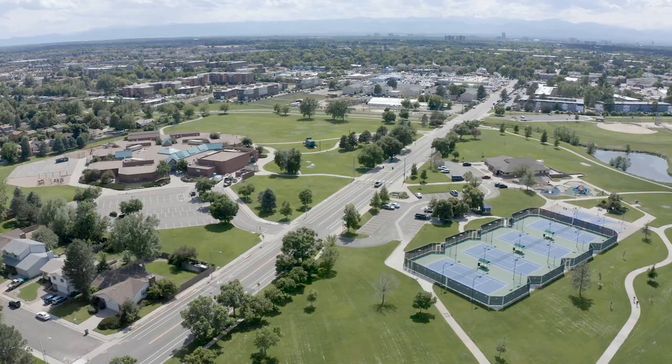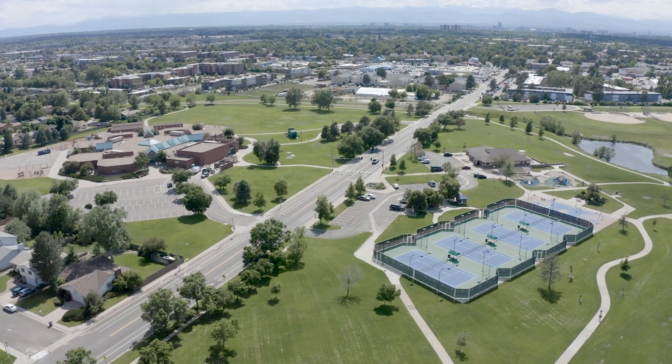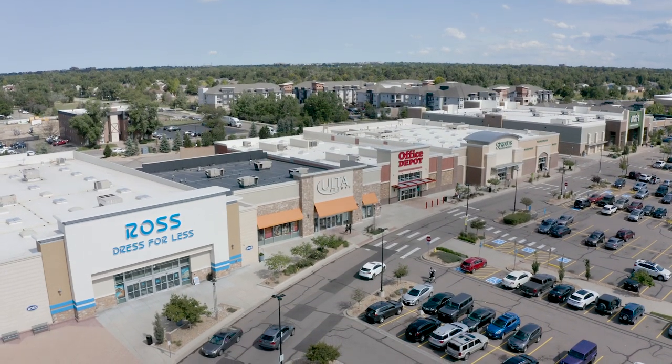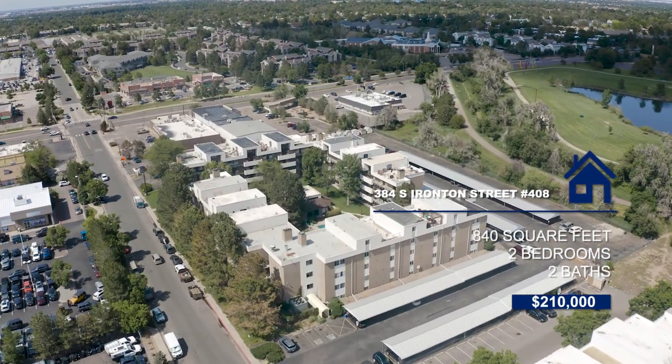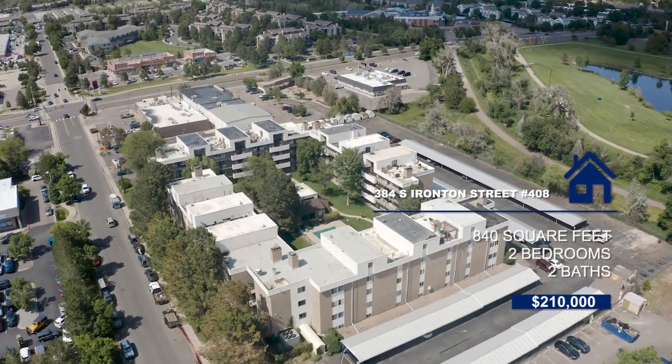Today I have a heck of a treat for you with a fully remodeled two-bed, two-bath, 840 square foot South Aurora condo. Get this — just blocks away from Expo Park, tons of shopping centers, and best of all, it's listed at $210,000. Allow me to introduce you to 384 South Ironton Street.